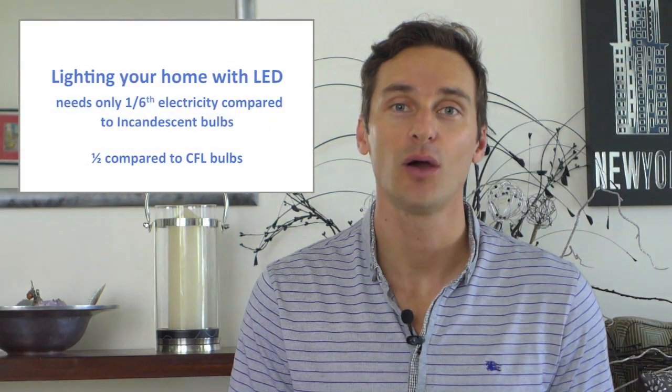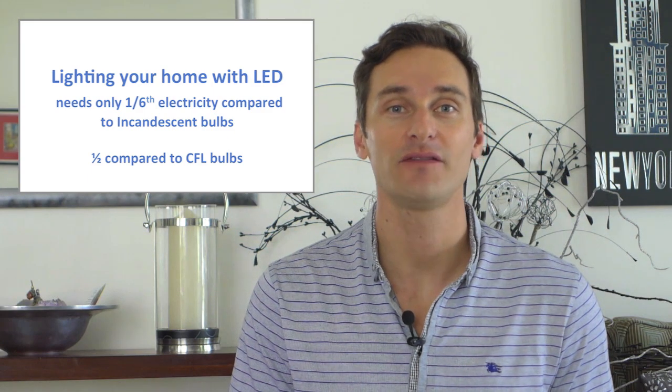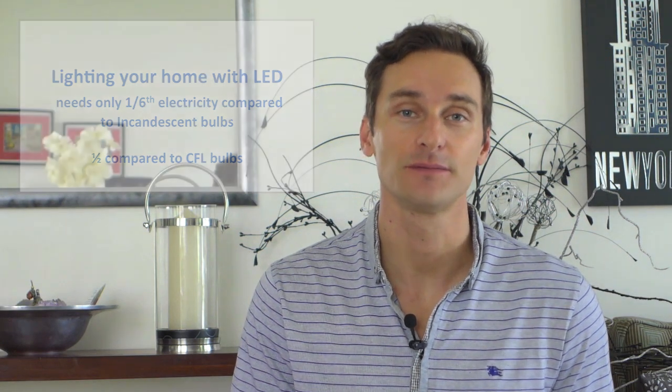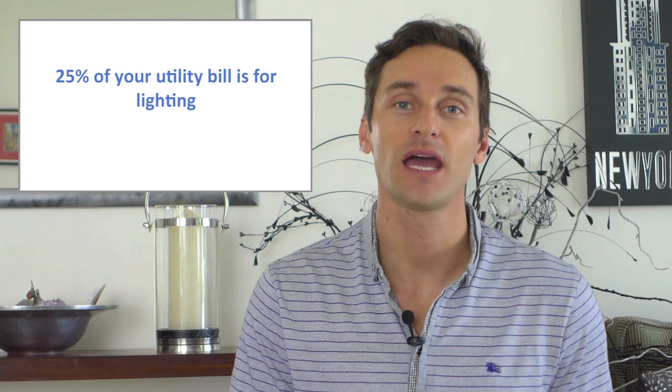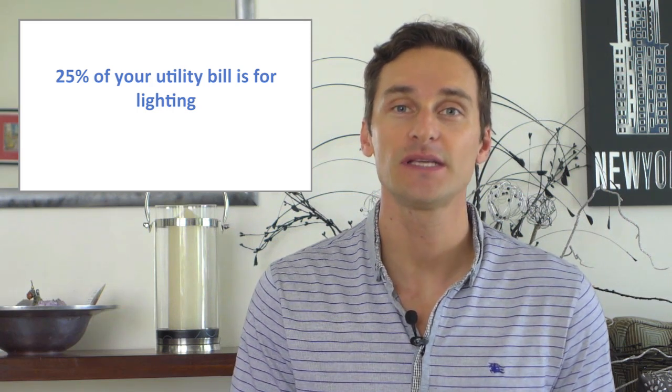The amount of electricity needed to light your home with LED is only about one-sixth as compared to an incandescent light bulb, and only one-half when compared to CFLs. Considering that lighting accounts for roughly 25% of your utility bill, that's a big saving — not just for individuals, but for companies, warehouses, factories, hospitals, schools, even cities. Everywhere you see lighting, LED offers savings.